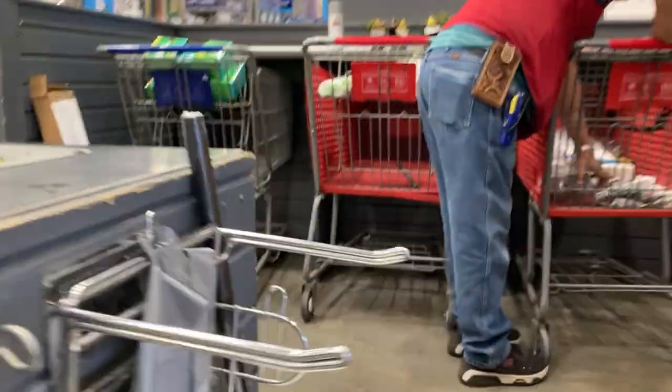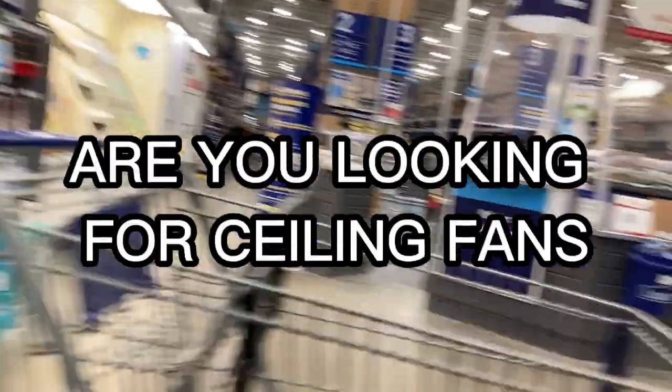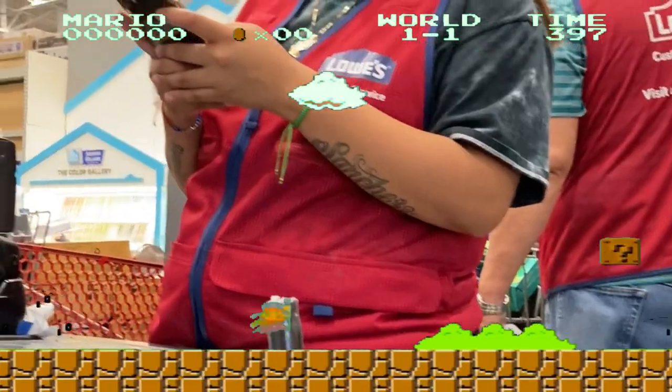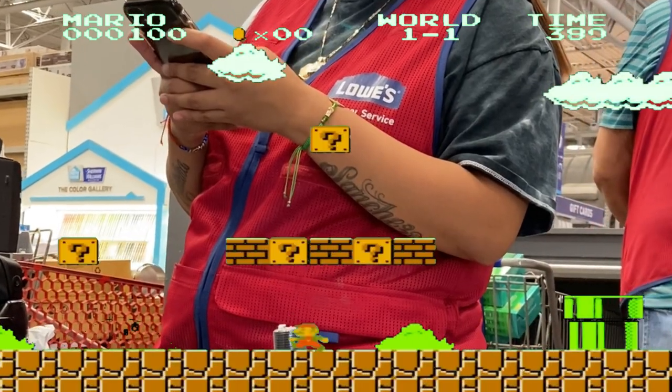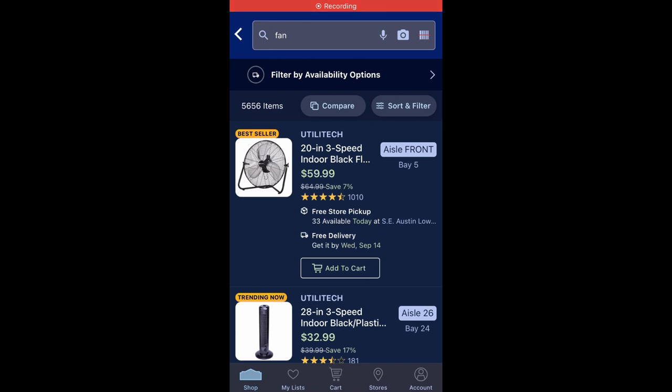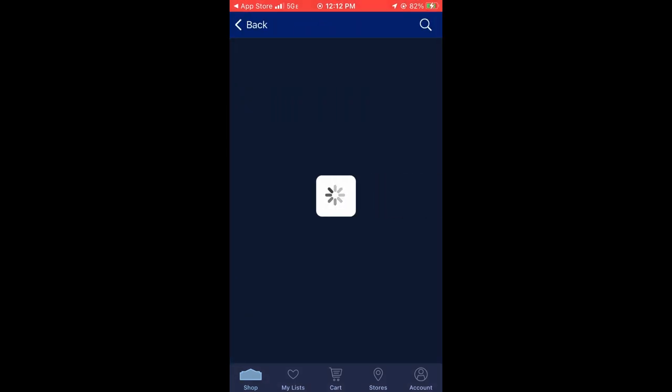The trick is always knowing what side of the store to come into. I think I might be on the right side, but then again maybe not. I asked a store employee and she pointed me to the right area. You can always open up the Lowe's or Home Depot app, whatever store you're in, search the item, and it'll tell you exactly what aisle you can find it on. Looks like I was heading to the right area — aisle 26.